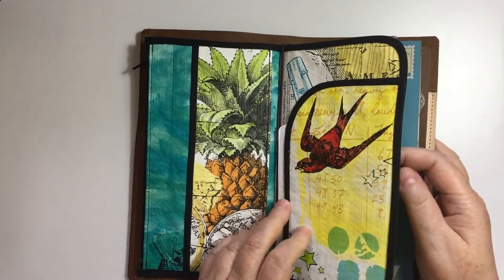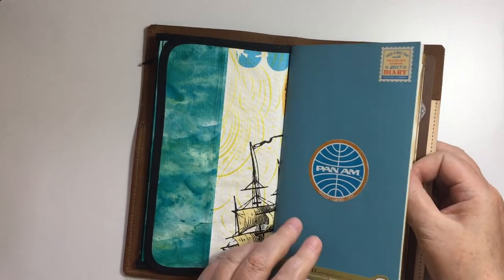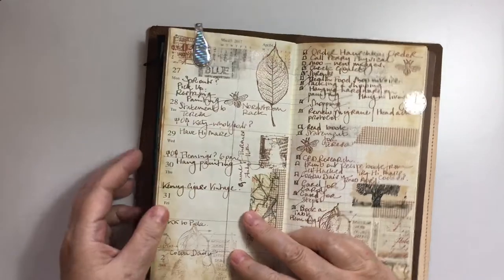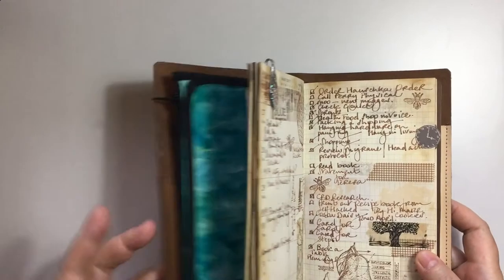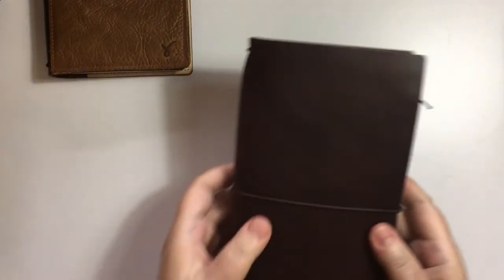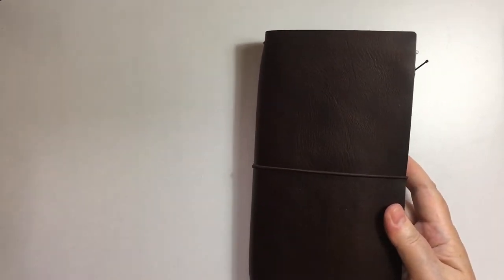This is one of my constant use notebooks. I've got an insert here from Keely Reishman - I'll link that below. And then I have my schedule in here, plus a notebook. So I use this one every day, along with my journal, which is also the Caribou. It is my favorite.